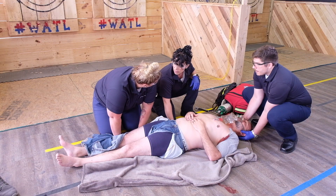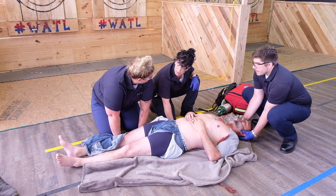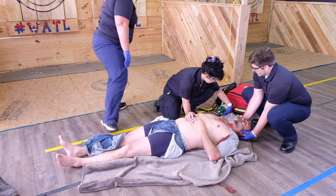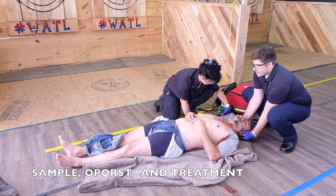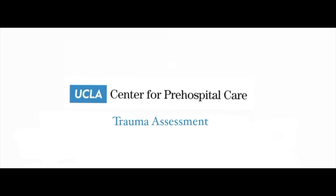The patient is conscious, so I will be able to obtain a SAMPLE and OPQRST en route. Treatment is going to include monitoring the wound, high flow oxygen, warm blanket, and discontinued stabilization of the neck as SMR is not indicated in penetrating trauma. We will reassess every five minutes.